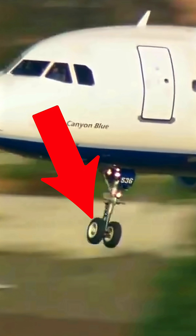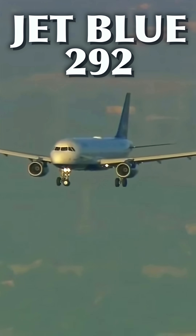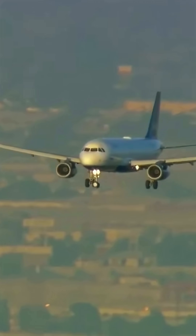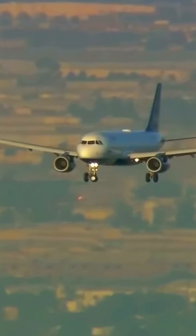This is going to be a problem. This is Jetblue Flight 292 inbound to LAX on September 21st, 2005. The problem? The front landing gear is deployed but stuck at a right angle to where it should be.